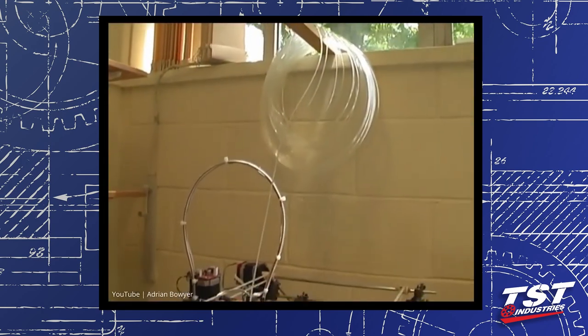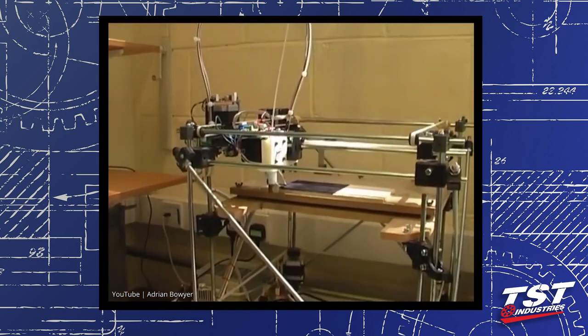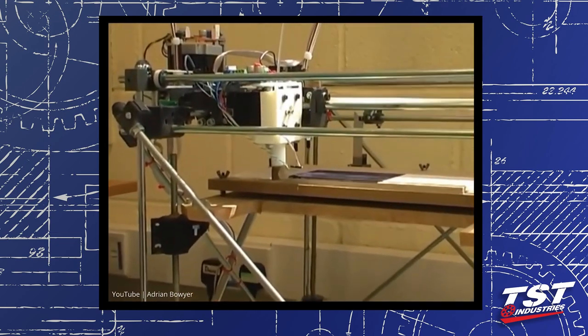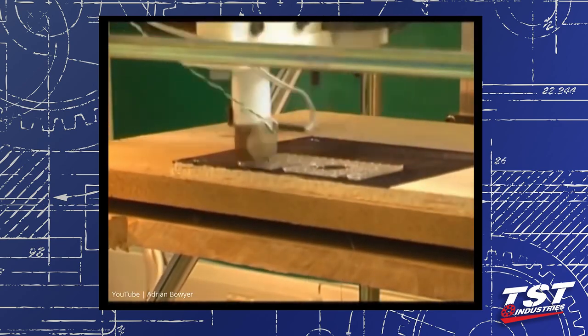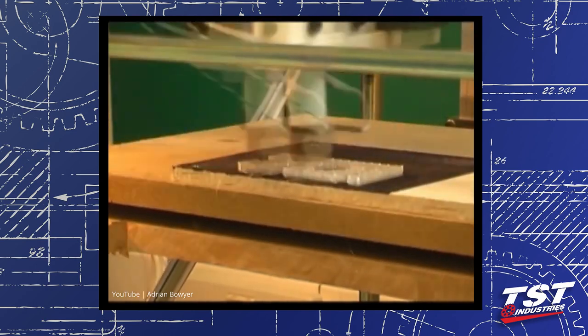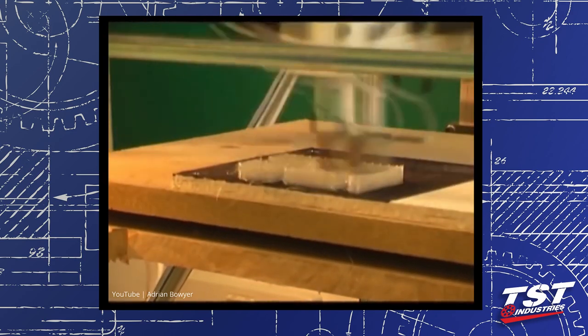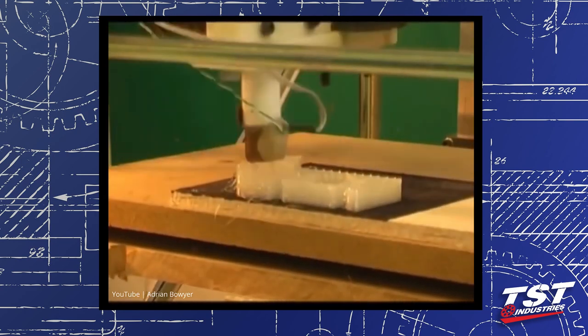The RepRap printer works by melting plastic and building it up into three-dimensional objects, which solidify when they cool. It starts with a filament of plastic about three millimeters in diameter, fed into a melting head and extruded out of a very fine hole. The machine scribbles that molten plastic onto a flat plate to make a layer. The plate then drops down by a small fraction of a millimeter and the next layer is scribbled on top, and so on, until the whole component is built in three dimensions.